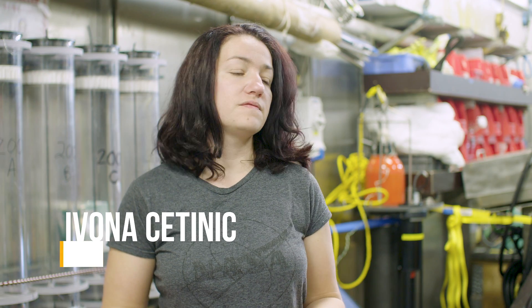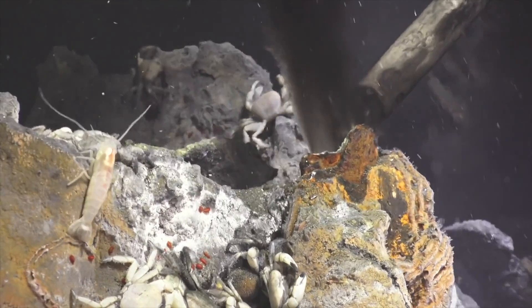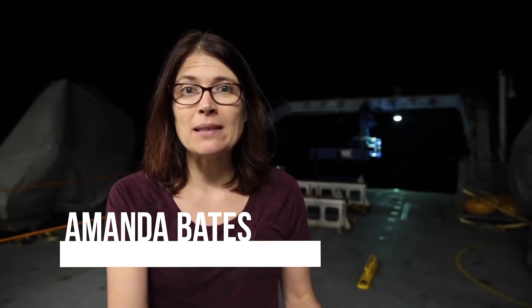The opportunity to sail on Falkor is really cool because it allows us to sometimes test things that would not be funded in a normal way — probably more risky things — but it doesn't feel really risky because the crew is really awesome in helping us get those things through. We've learned from work done in extreme environments that might help us understand the traits of species that are going to persist in a global ocean that is going to be changing markedly.